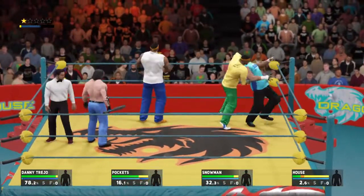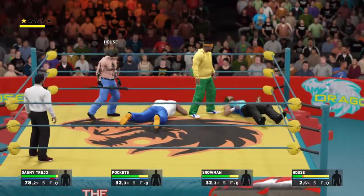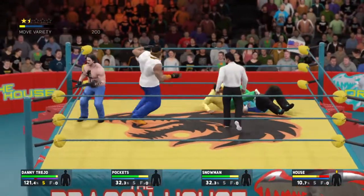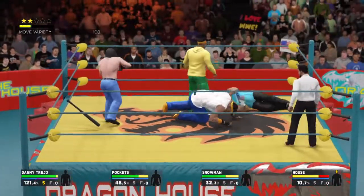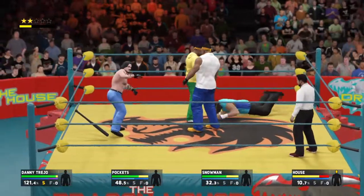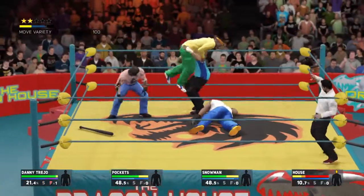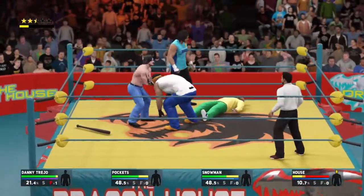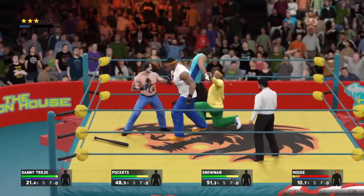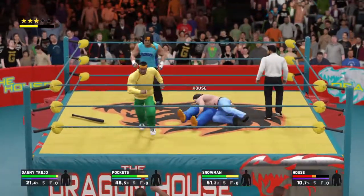Did you hear the impact? I don't remember the last time he executed that maneuver. And again, he gets struck with that object. Looks like he's starting to sweat now. He needs to make sure he doesn't get double or even triple teamed here. He's better than what we're seeing right now, and these two guys couldn't be any more evenly matched at this point.